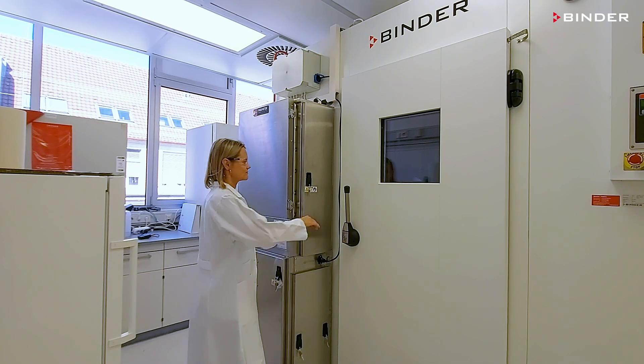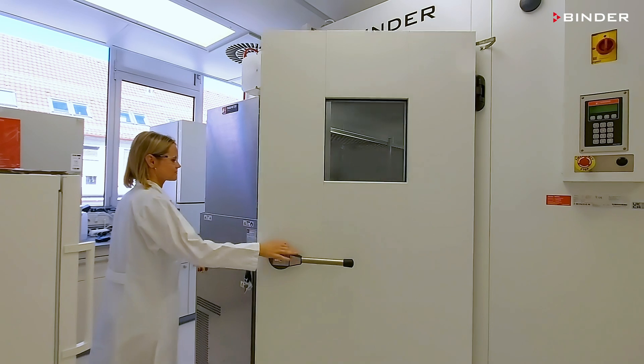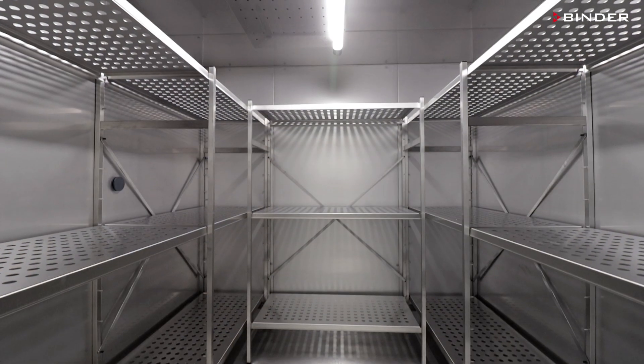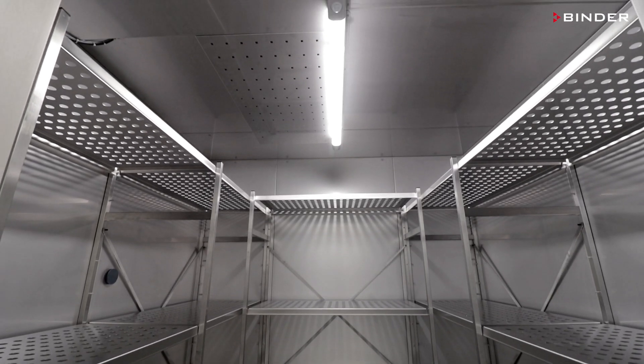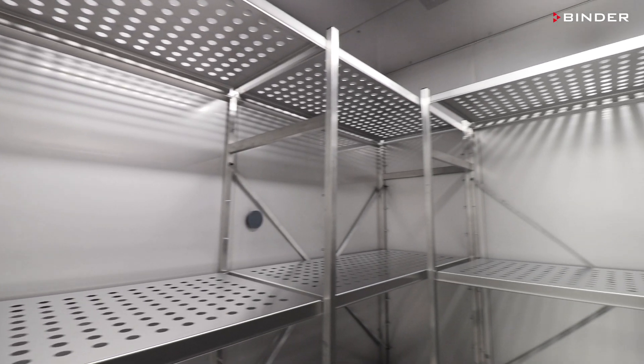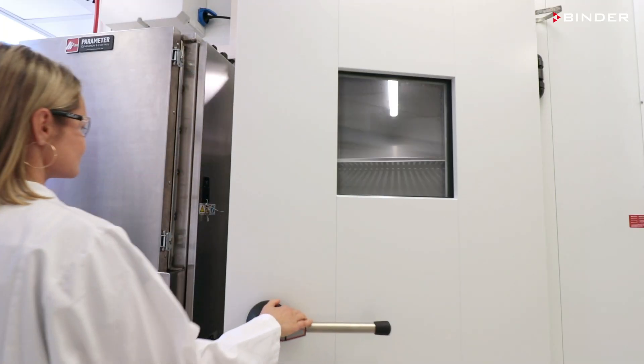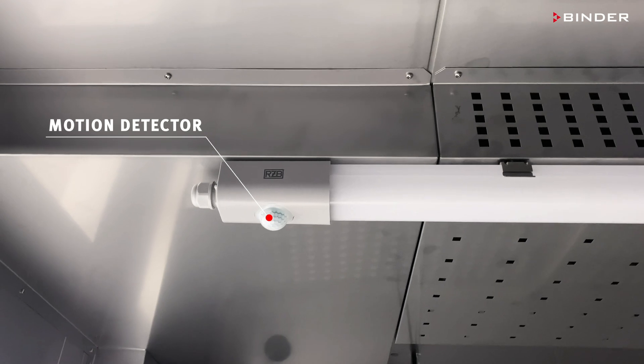Walk-in chamber safety features fully comply with pharma, cosmetics, and food and beverage industry safety requirements. The interior and shelves system are made of stainless steel for reliable and continuous operation. The inner chamber is equipped with LED lighting with a motion detector.